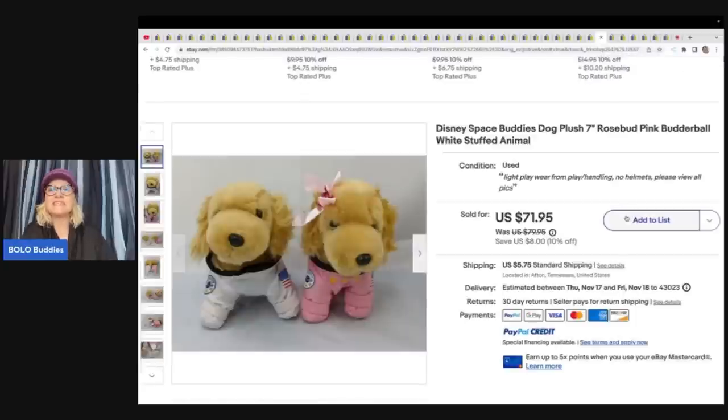These are the Disney Space Buddies dogs and they are super cute. She got these at an estate sale, paid $6 for them, and they sold for $71.95 plus shipping.